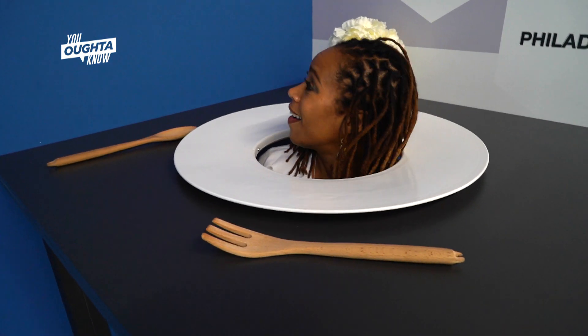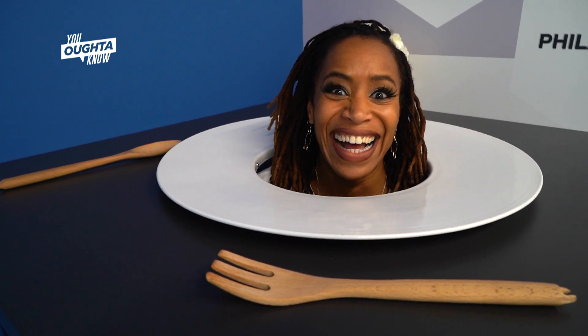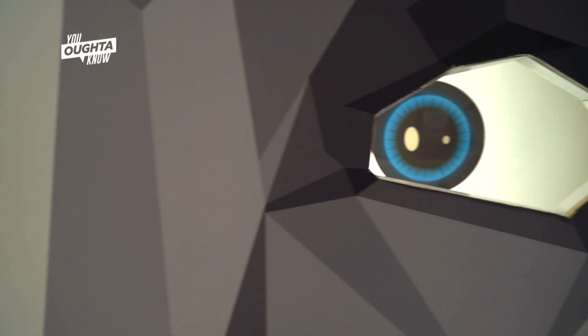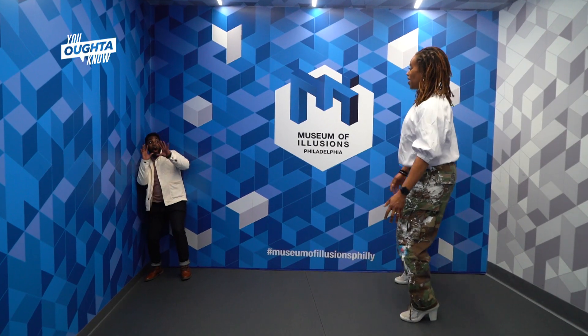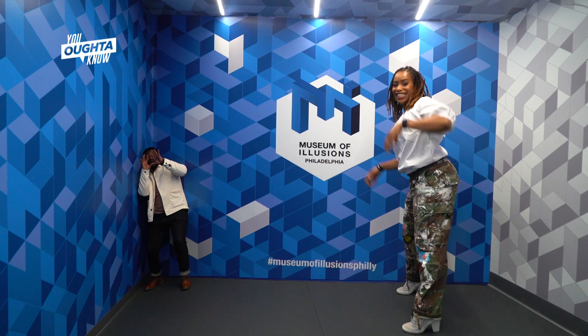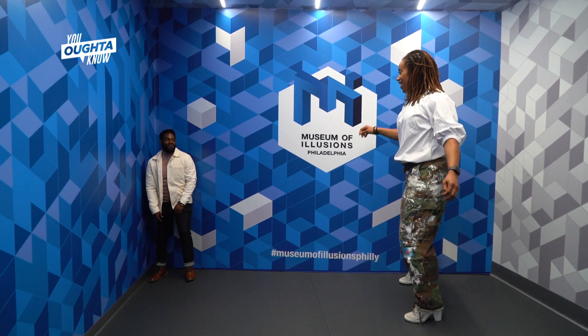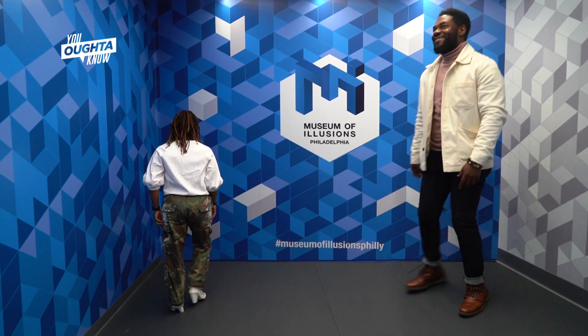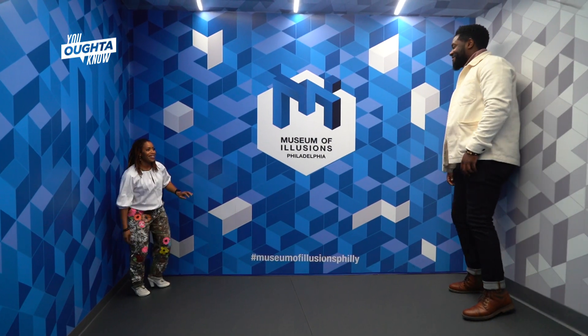We do have immersive rooms where you can walk into them and become part of the illusion. It helps you understand the illusions a little bit more when you actually experience it. The Ames Room, which was actually created by American ophthalmologist and psychologist Adelbert Ames, is essentially a room that you walk into where guests will appear to grow and shrink as they walk from one corner of the room to the next. It's really an experiment in forced perspective.